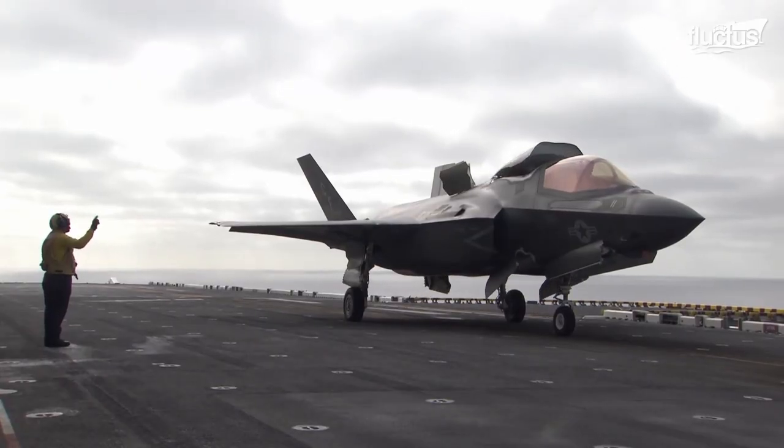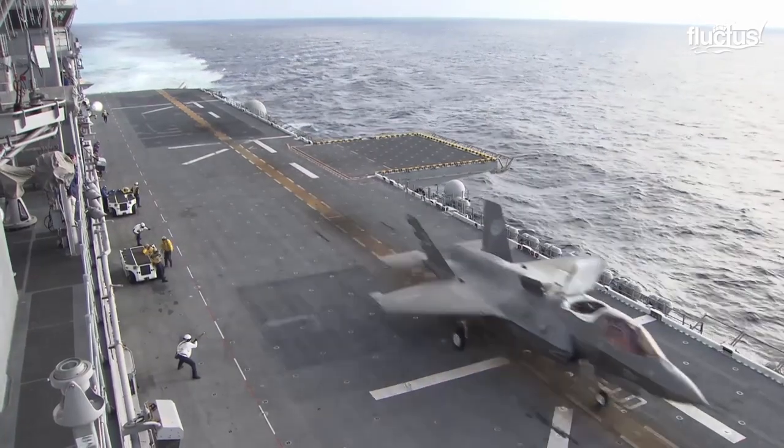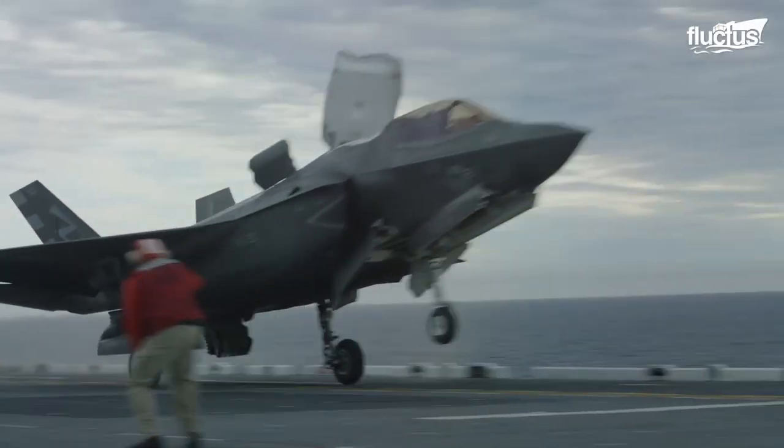The F-35B is built for operations from aircraft carriers with ramps and amphibious assault ships.